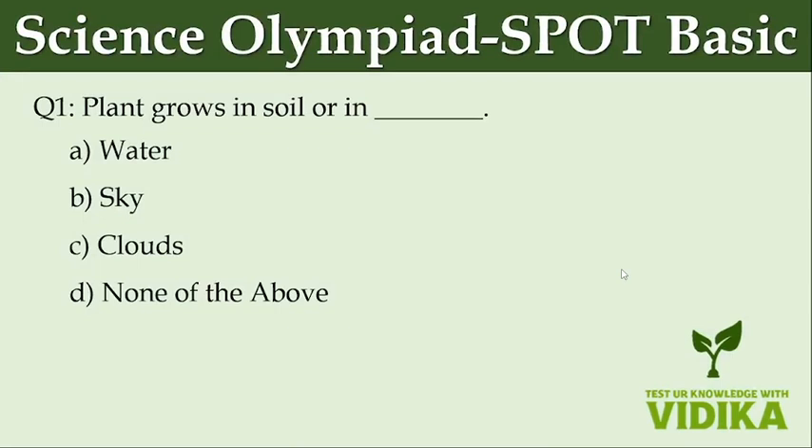Plant grows in soil or in dash. Option A: Water. Option B: Sky. Option C: Clouds. Option D: None of the above.